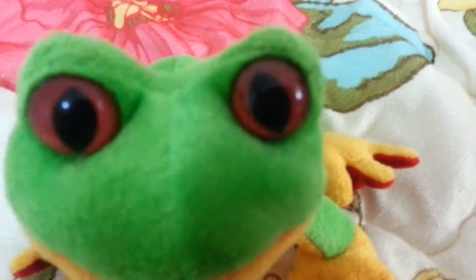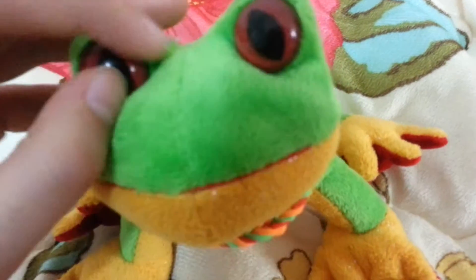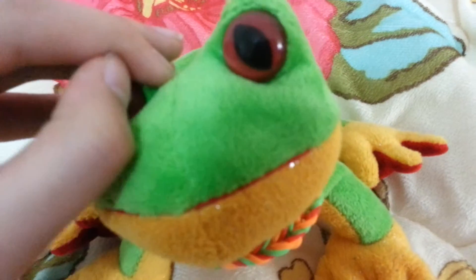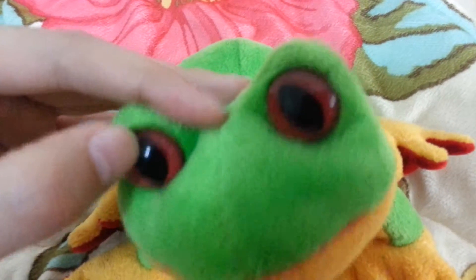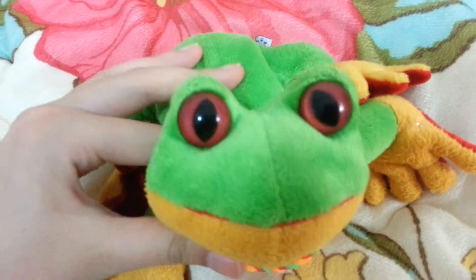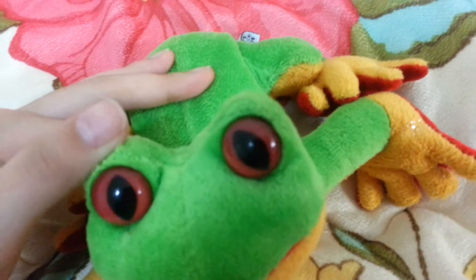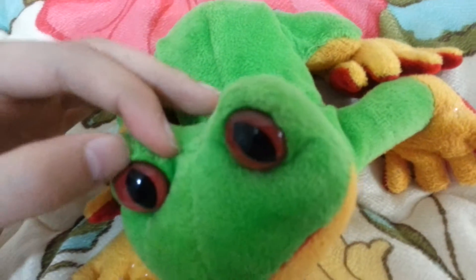He has these huge red eyes, sort of like — I don't know — sort of an oval-ish black. Yeah, so his eyes are black and red.